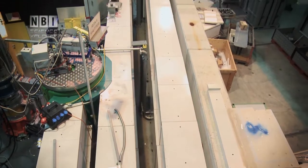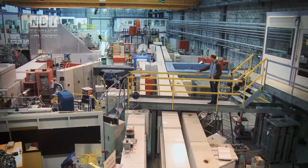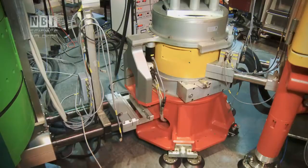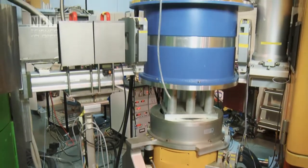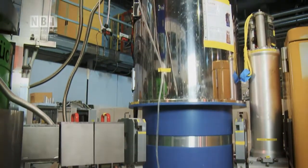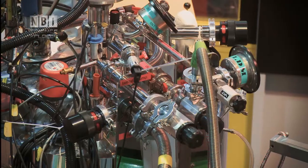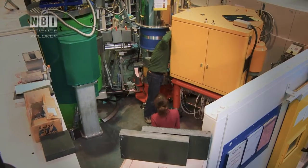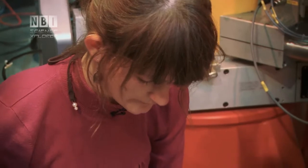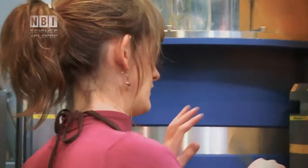It's along these long pipes that the neutrons are shot out to the various research teams and instruments placed in the large machine hall. One of the two Danish instruments is called RITA II, and was originally built in Denmark at Rissø. But when the reactor was closed, RITA was moved to Switzerland, and in exchange, Danish researchers are allowed to use it a third of the time. Astrid was one of those chosen to participate, because her thesis lies within the field of superconductors and magnetism.